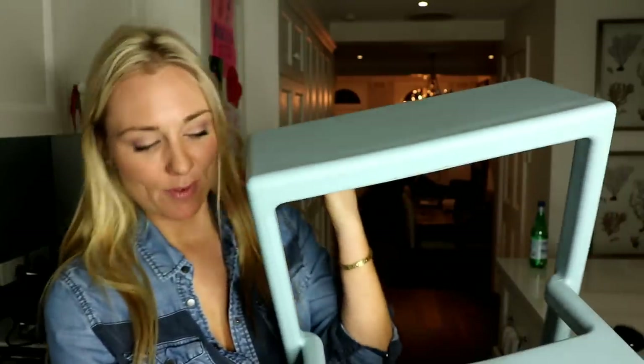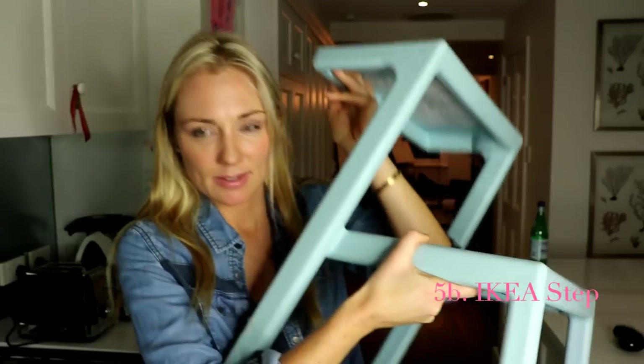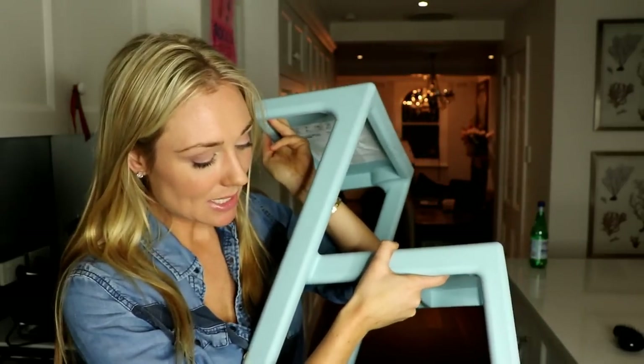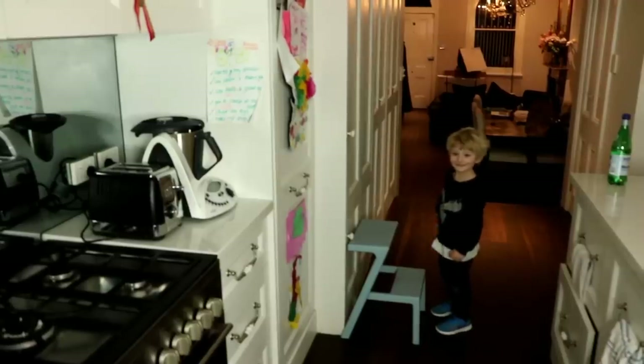The final and fifth and most random thing that I found that I really love is this step from Ikea. I call it the step of independence, because let me show you how much freedom and independence it gives Rocco. Hey Rocco, can you get some yogurt out of the fridge?